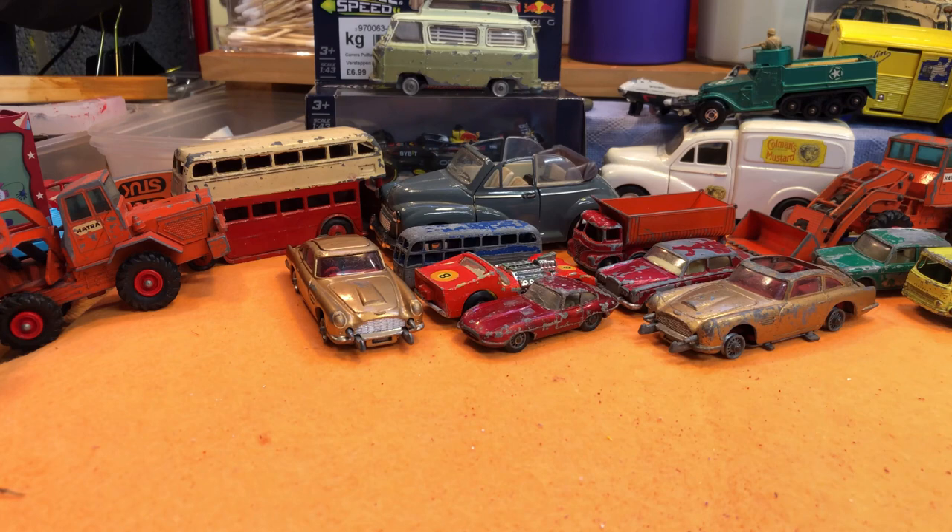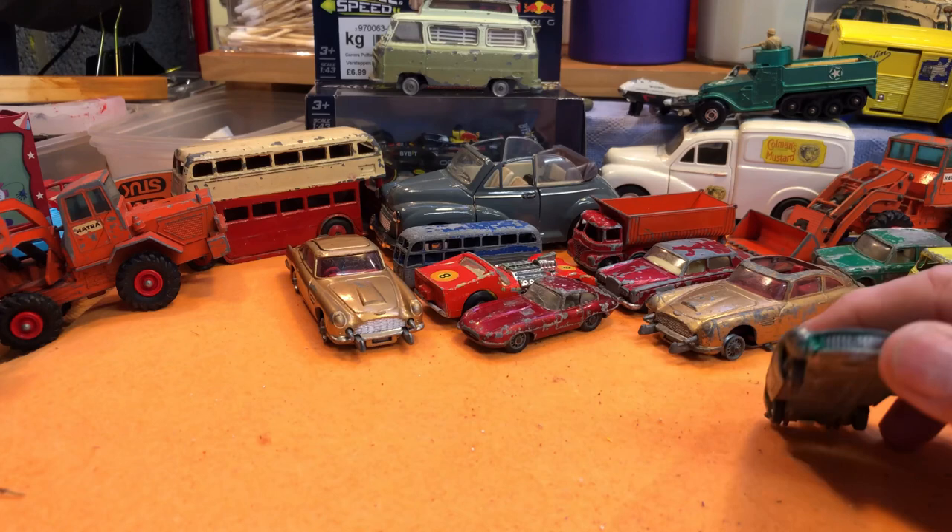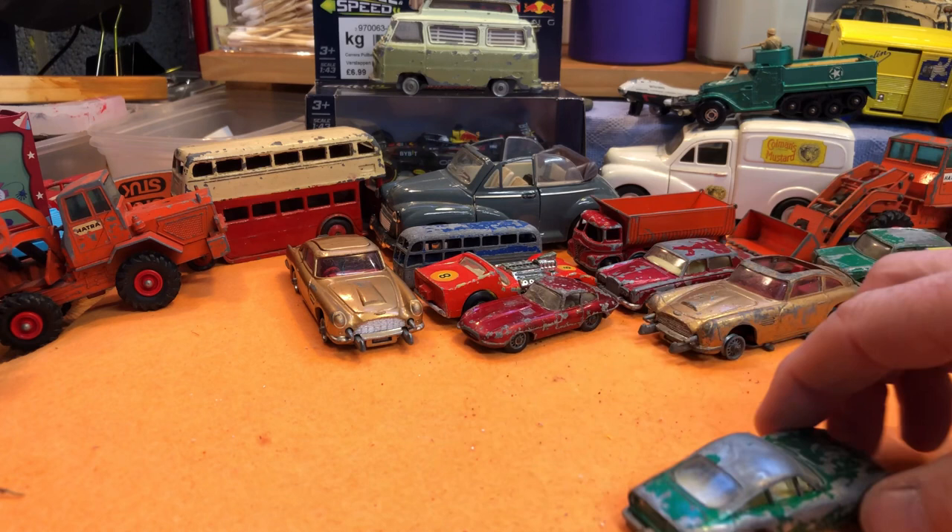I think this might be a Ferrari Berlinetta, number 75. Really nice looking, glass is good. I don't like the tow bars on these, but the wheels are nice, so that would be a nice thing to do.